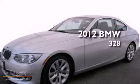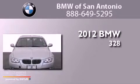This is a certified pre-owned 2012 BMW 328. It features a 3.0 liter engine and an automatic transmission.